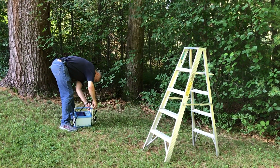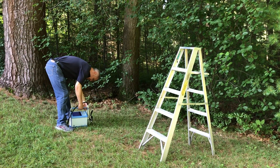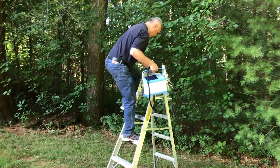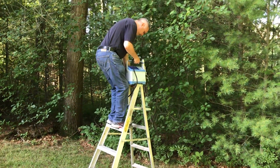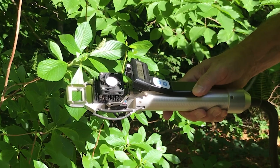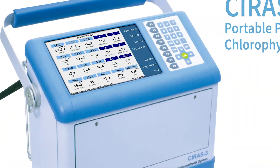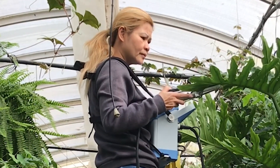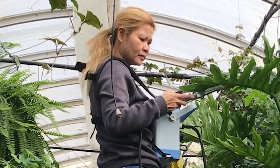High-level field research becomes an entirely new experience with the popular CIRIS-3 portable photosynthesis and chlorophyll fluorescence system. The system is so lightweight and compact, no tripod or even a second hand is needed. Leading the industry as the fastest, most accurate portable system available for high-level research, this true differential analyzer's cutting-edge technology and small system volume means you collect more data in less time.